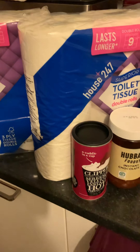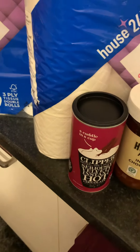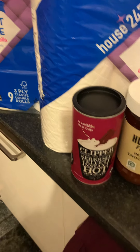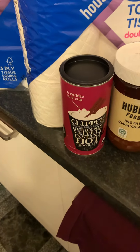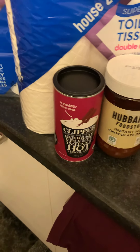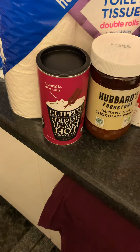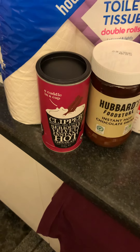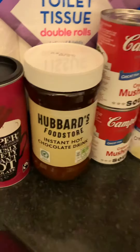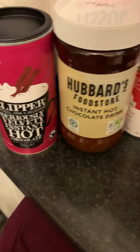I've got 18 rolls of loo roll. I've also got some Clipper instant hot chocolate — I have that as a treat occasionally, not every day, so I like to have some in the store cupboard. Whenever I fancy one and go to get it, it's invariably been drunk by other people. So I got that one for me, and Neil's got a tub of Hubbards that he can drink three or four mugs a night.